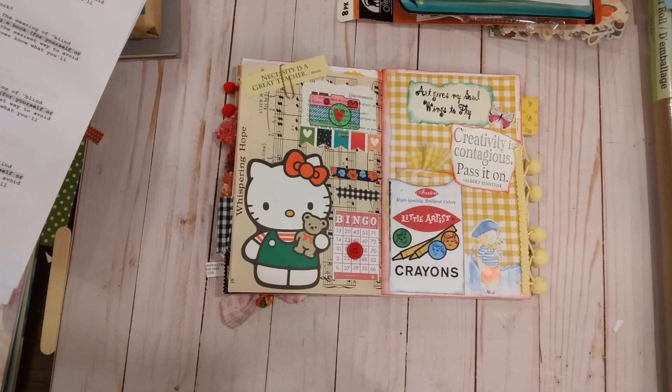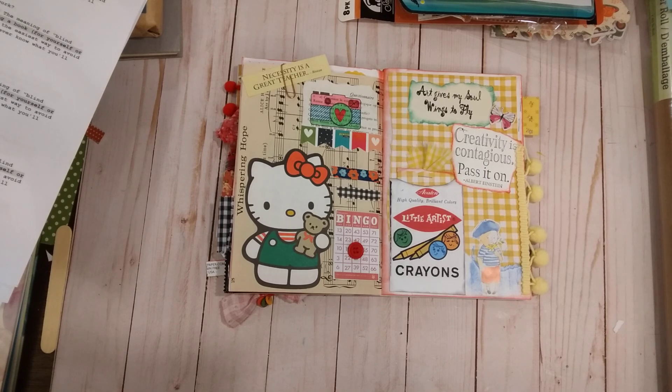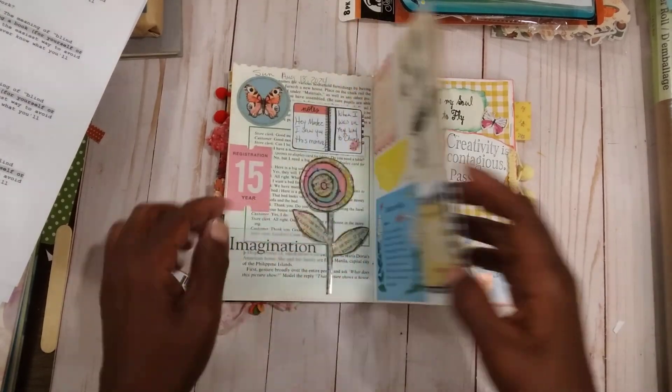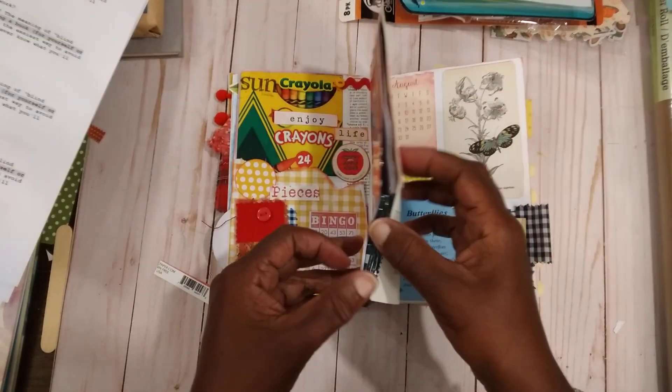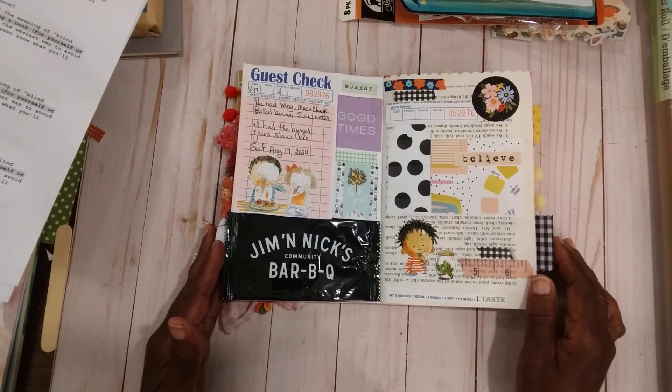Hello everybody, it's Rhonda, welcome to my channel. I am here with my Saturday Morning Makes, which will be some little projects that I'm working on. But first I want to do a little flip of my journal — I had been promising to show this, so I have just a few new pages.